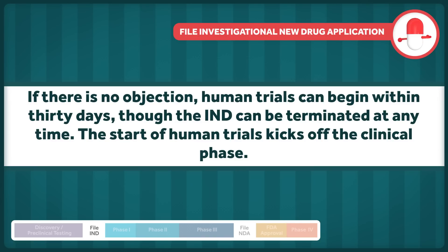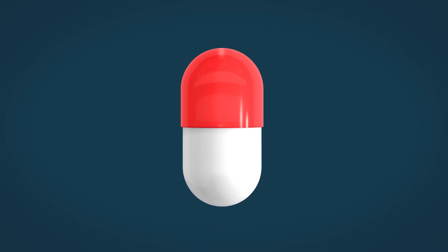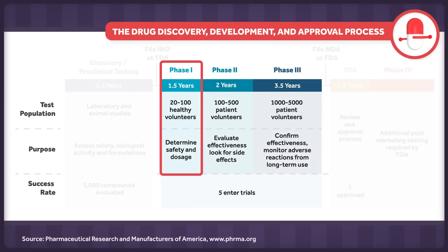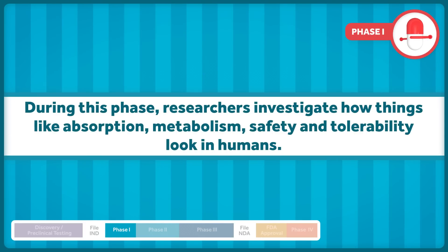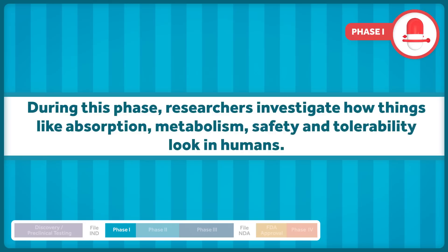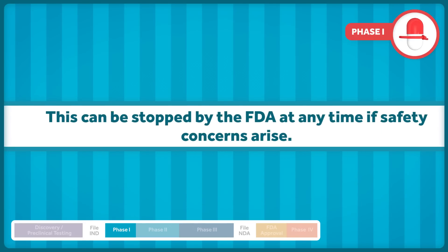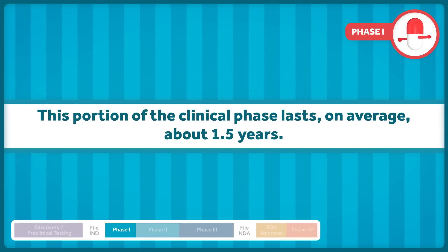The start of human trials kicks off the clinical phase, which is separated into three parts. The first consists of a small group of human subjects, usually fewer than 100. Researchers investigate how things like absorption, metabolism, safety, and tolerability look in human beings. This can be stopped by the FDA at any time if safety concerns arise. This portion of the clinical phase lasts, on average, about one and a half years.